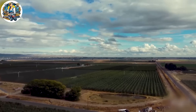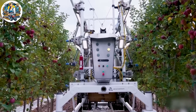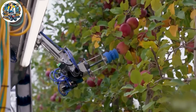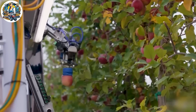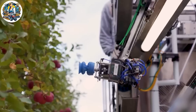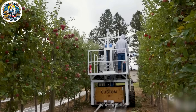A technological revolution is underway as robots are introduced for apple picking. These advanced machines navigate orchards using artificial intelligence to identify ripe fruits and delicately harvest them. The integration of robots marks a significant change in apple harvesting, promising increased efficiency and addressing labor shortages in agriculture.